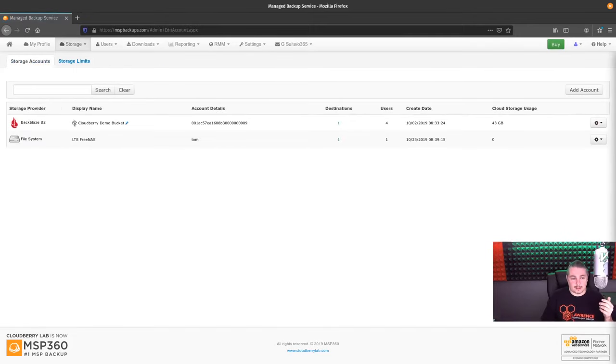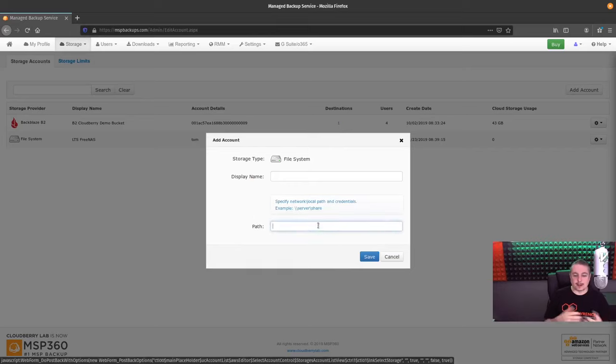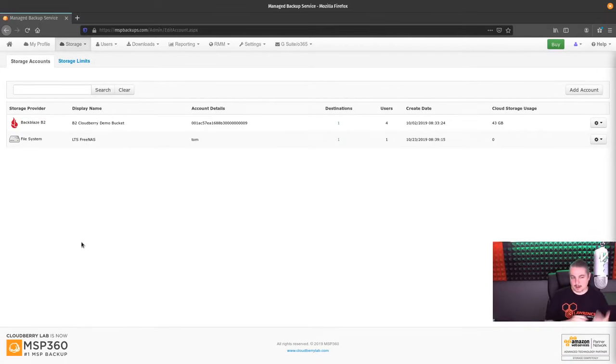Storage accounts — we have the B2 CloudBerry demo bucket. When setting up storage accounts, you can add all kinds of different ones. These are the ones listed, including a file system one. You can even build local file system accounts including the path in the data share, so if you have a local NAS server, you can predefine that file system. We have our LTS FreeNAS because we're demoing this at our office. You can create a bucket per company or put multiple companies in one bucket — it creates different subfolders for each computer.